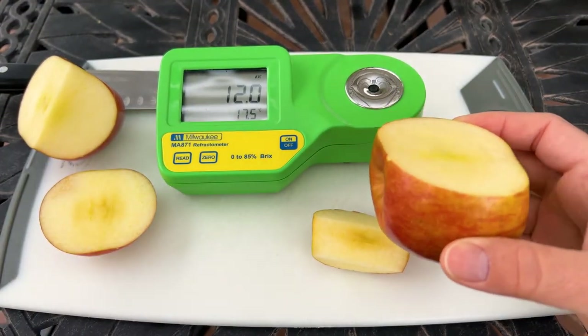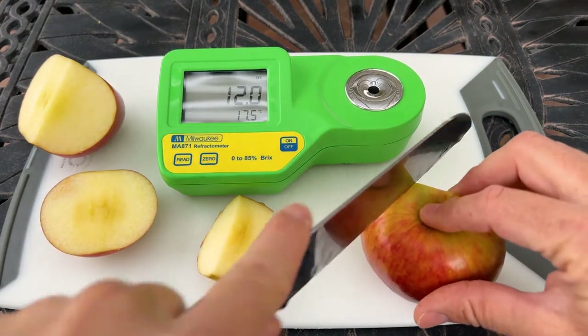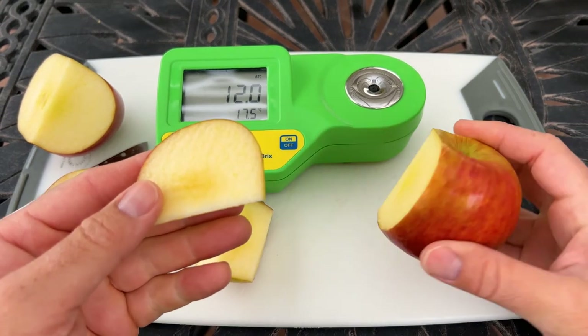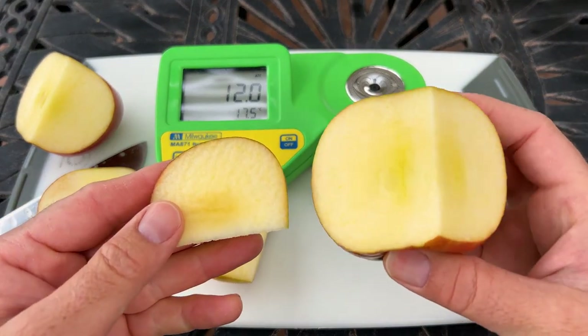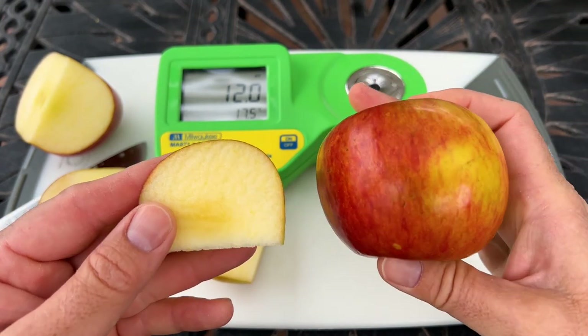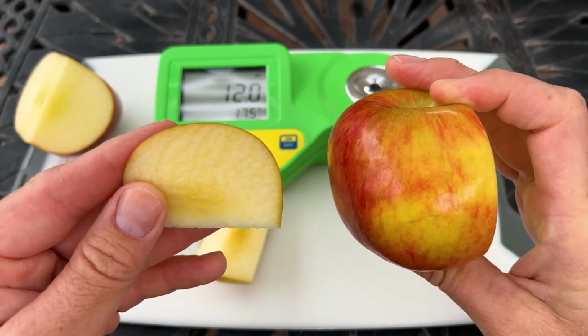It's still a really delicious apple all on its own. I think it would be great for apple pies or some cooking and baking — I think this apple would taste pretty darn good if it was baked.